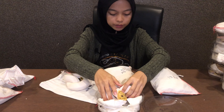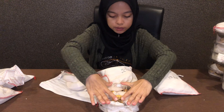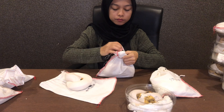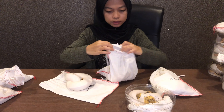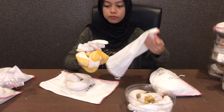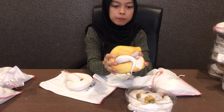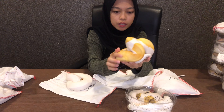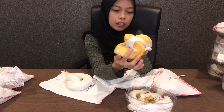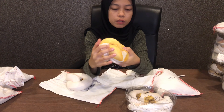Ok yang ni Albino Pipe High Contrast. Kenapa dia High Contrast? Sebab nampak tak dia high contrast — sebab dia macam orange sikit. Kalau albino biasa dia tak orange macam ni, dia just kuning je.